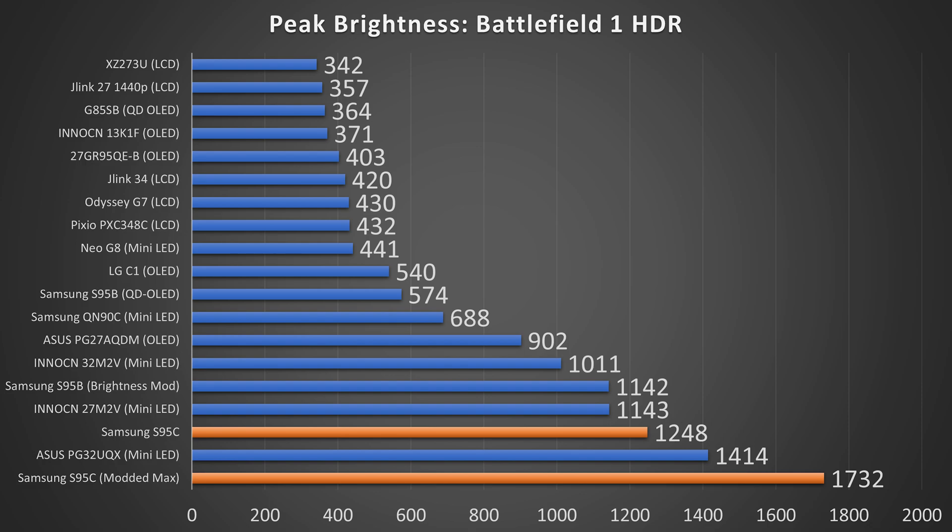Here's a little taste of just how powerful the S95C is, or can be, after a little bit of tweaking. Yes, Samsung probably does have — potentially, I haven't had my hands on the G3 yet — potentially one of the brightest OLED displays ever made that I've seen thus far.